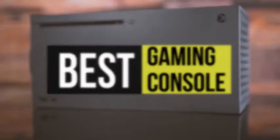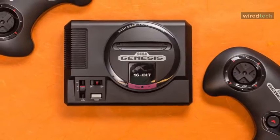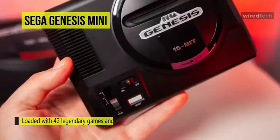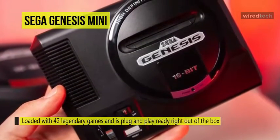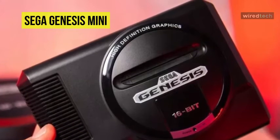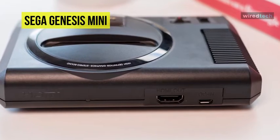The Sega Genesis Mini is designed to be a compact console that supports classic Sega games for nostalgic entertainment. This console is loaded with 42 legendary games and is plug-and-play ready right out of the box. Plug the Genesis Mini into your TV's available HDMI port and play legendary games right away. The system includes two classic wired three-button control pads, 40 games, a USB power adapter and cable, and an HDMI cable.